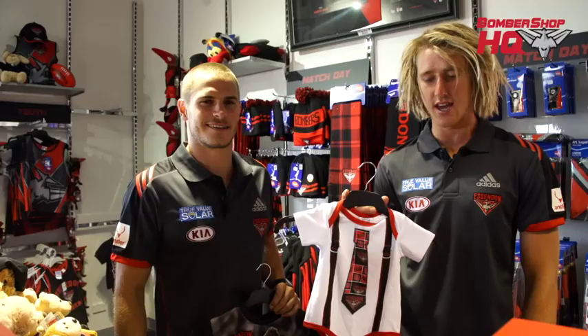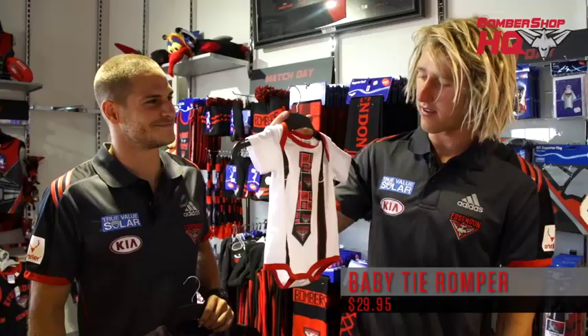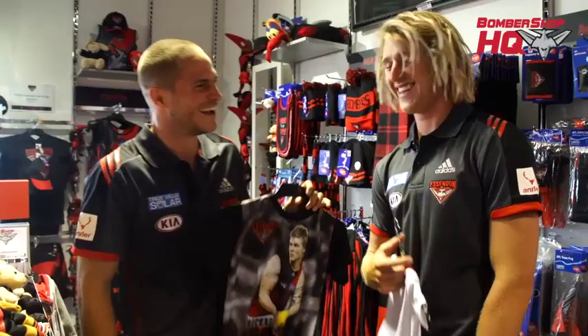We're inside the Bombershop HQ here. We're just in the youth section at the moment — just taking you through a couple of the products. So here we've got the baby tyre romper, actually one of Travi Collier's favourites — I see him wearing that to bed. Got any ideas you and Kate at the moment? They're funny, Zachar. Very funny.